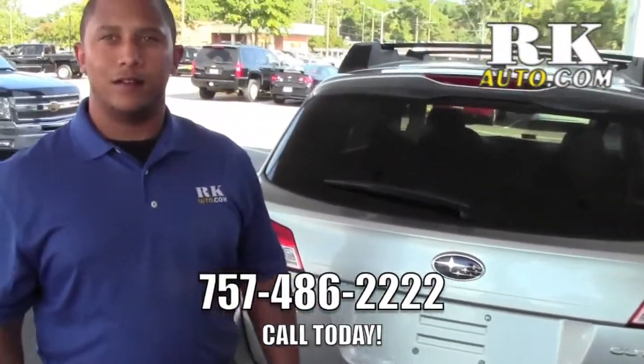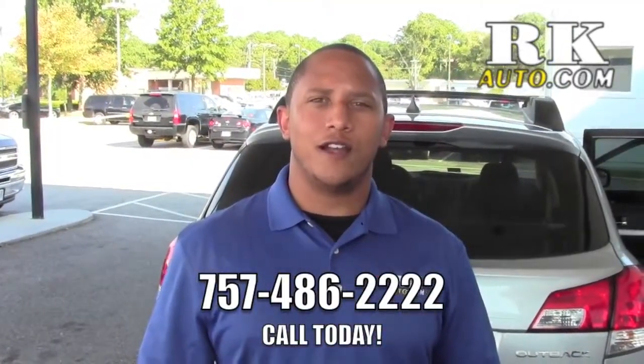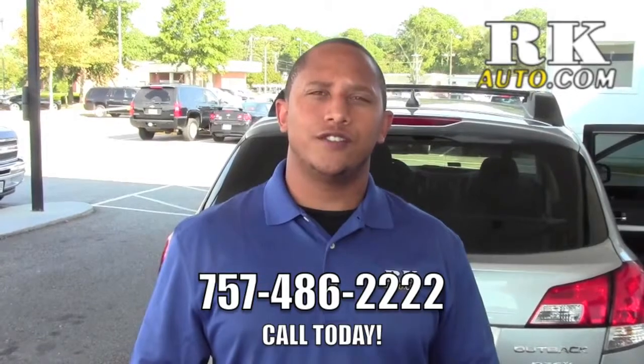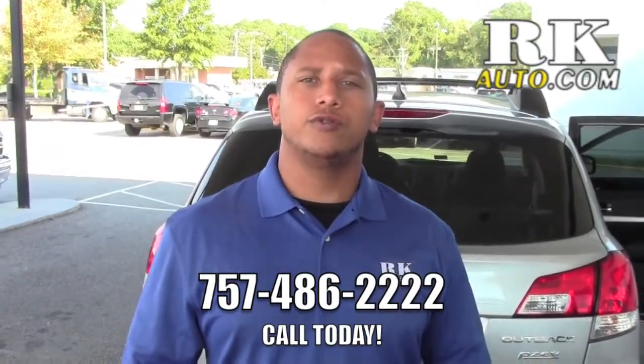That's about it for the Subaru Outback. Come down and see me. Again, my name is James Taylor, I work down here at RK Subaru. The address is 2661 Virginia Beach Boulevard and the phone number is 486-2222.